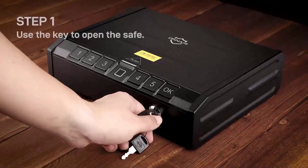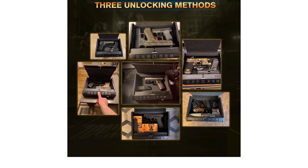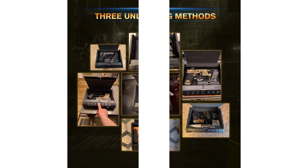This safe also includes two backup entry methods in the form of keys and a five-digit numeric keypad to ensure you are never locked out of access.